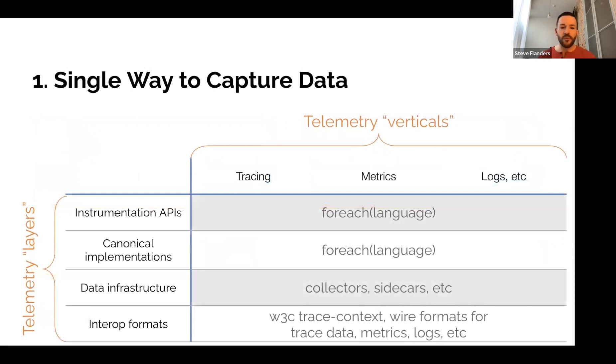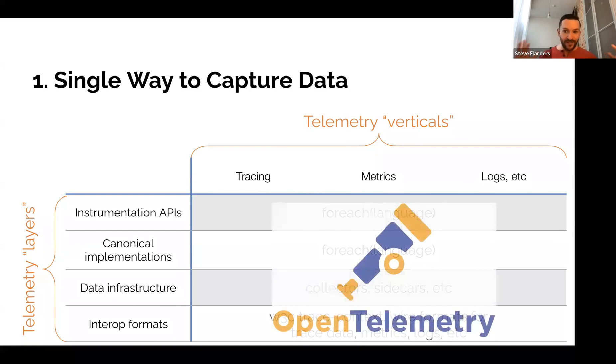Now let's walk through the five reasons why OpenTelemetry is exciting in the observability space. The first: when you think about all the different signals — tracing, metrics, logs — that's three types of data, and for each type you have layers of instrumentation: APIs, implementations, wire formats, interop formats, and data infrastructure. For each combination you need a solution, per language, per form factor. OpenTelemetry provides a single solution for all of it. You don't have to use all the components, but you could — and it's completely open source and completely vendor agnostic.